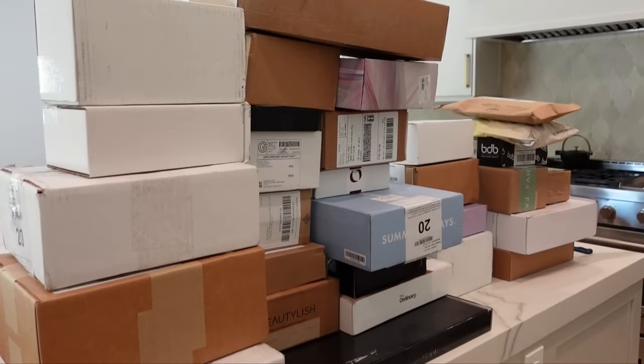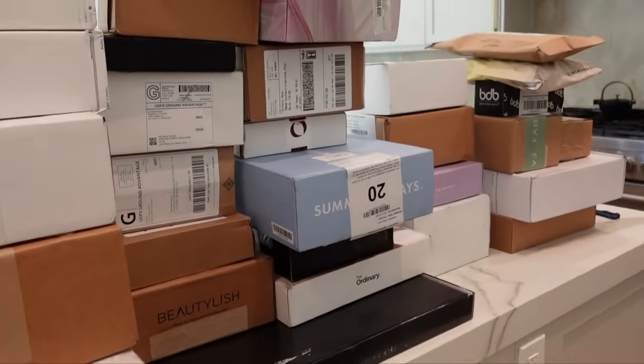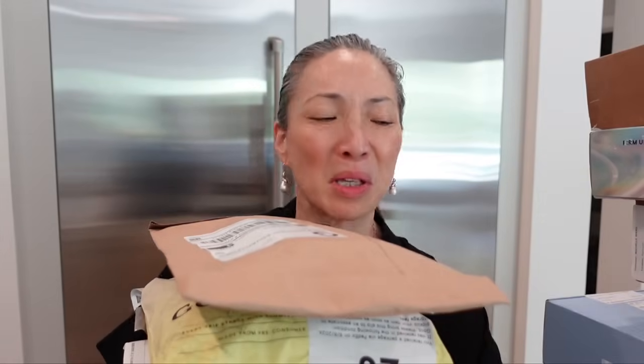Hey guys, I've got a huge PR haul for you, as you saw from the thumbnail. I have a lot of boxes here, so let's just get to opening. I'm actually going to move some of these boxes out of the way. I'm going to start with this one on top.